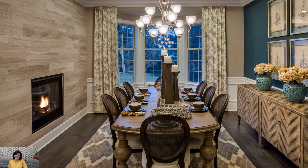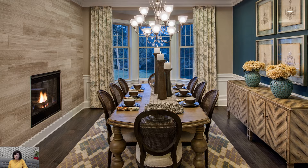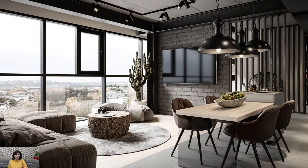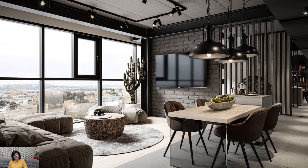Lighting is a crucial element in delineating and enhancing the living and dining areas. Pendant lights or chandeliers positioned above the dining table provide focused illumination, creating an intimate atmosphere for meals.